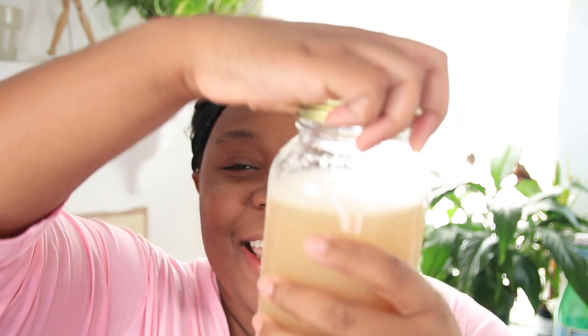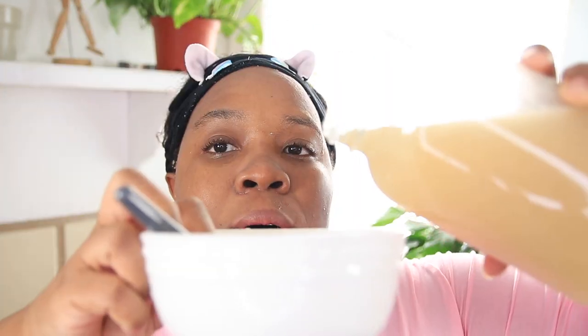So today is like a first impressions video, let's do this. I just cleansed my face — you guys know I love to cleanse before I mask, and then after I mask I go on with the rest of my routine. Now we are going to use the sea moss gel and get this started. I'm really excited.